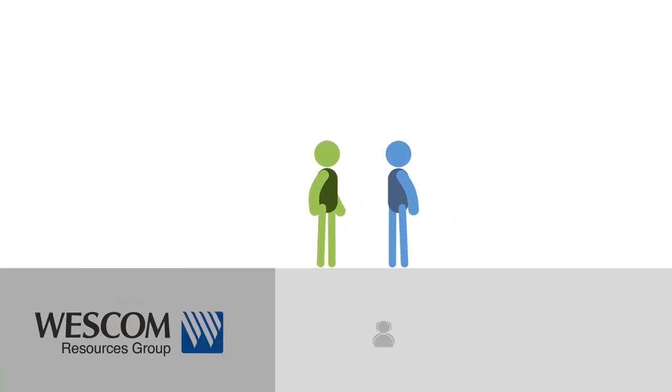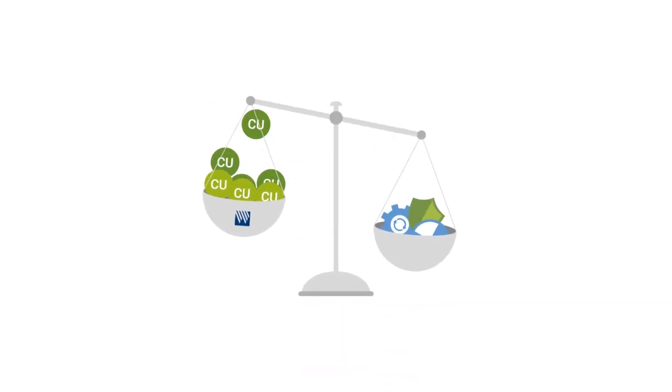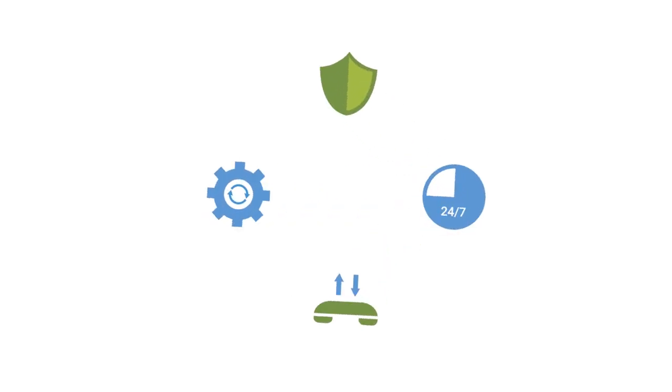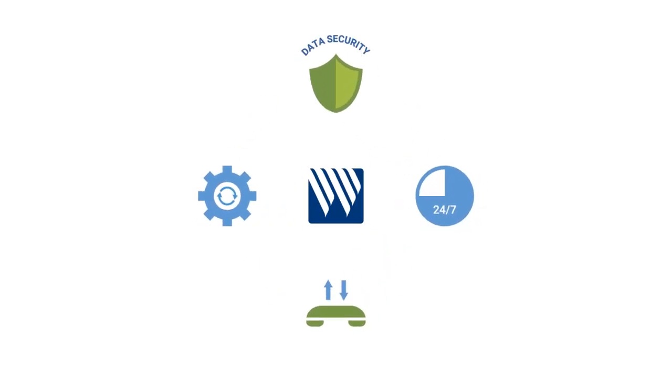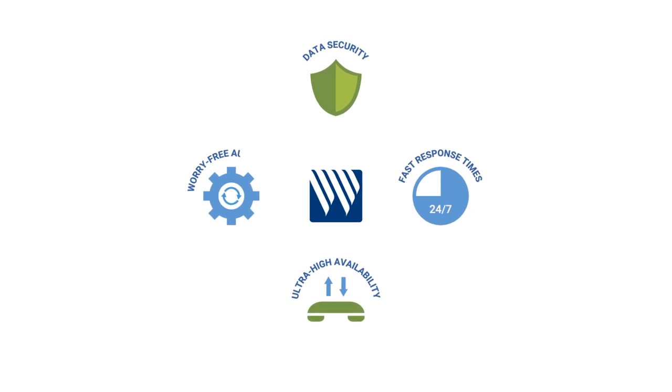Since 2002, WRG has provided the people, products, and processes to meet these needs, year after year. We leverage the collective power of our client organizations to invest in leading platforms and systems, ensuring ironclad data security, fast response times, ultra-high availability, and worry-free automation.